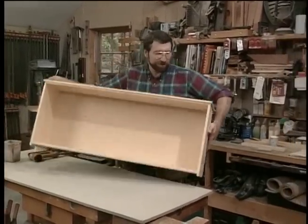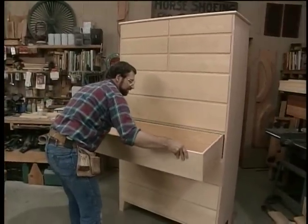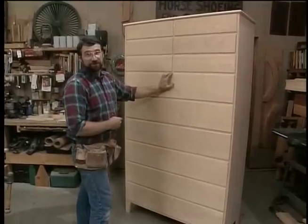Now the last one — let's see if it fits okay. Good. Now a little bit of final sanding and this piece will be ready for the finish.